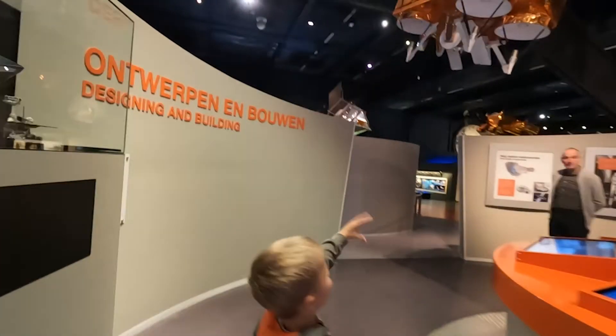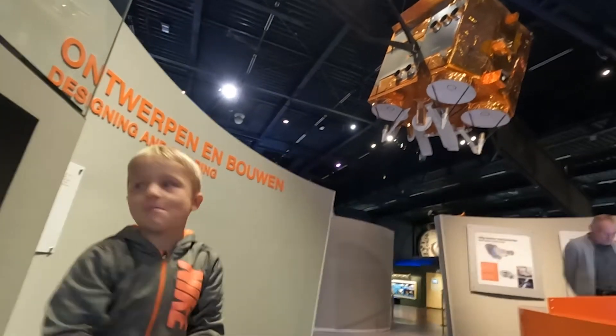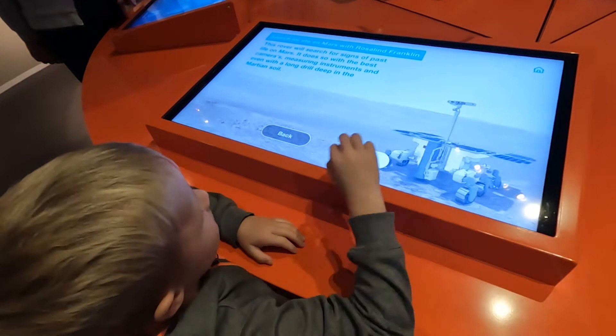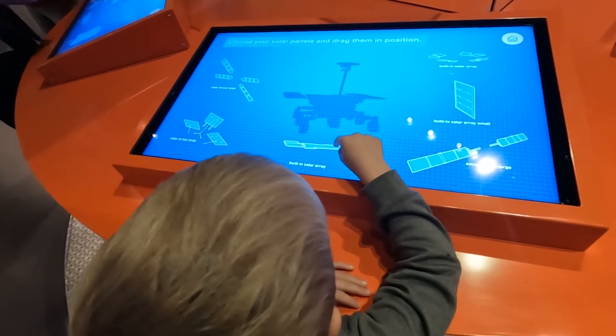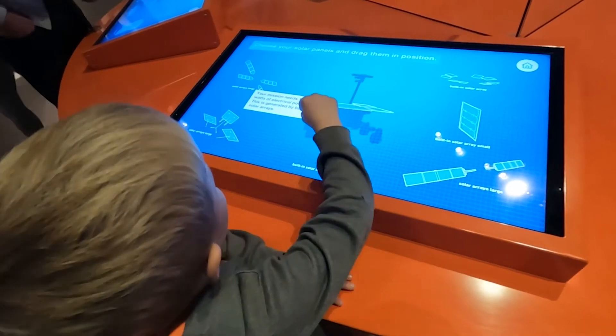What are we looking at here buddy? What is it? I'm going to build that one, it's so nice. Look at the past life on Mars. Try that one. That looks good — drag it up onto it. There we go.